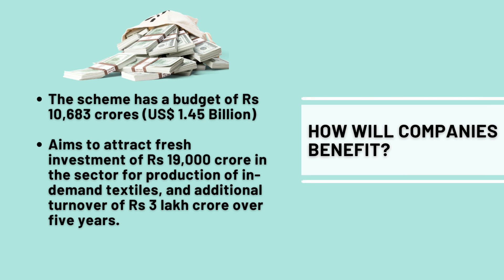The scheme has a budget of 10,683 crores. The scheme also aims to attract fresh investment of 19,000 crores in the sector for the production of in-demand textiles and an additional turnover of 3 lakh crores over 5 years — it's humongous.